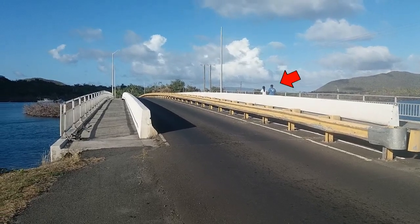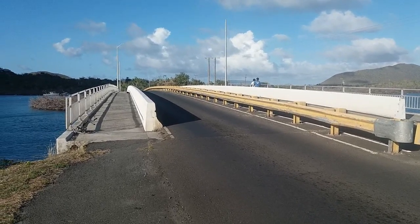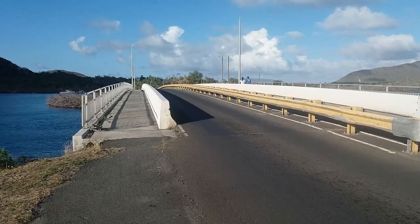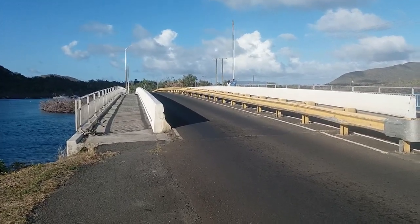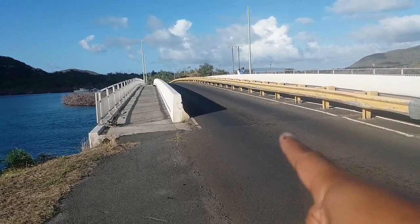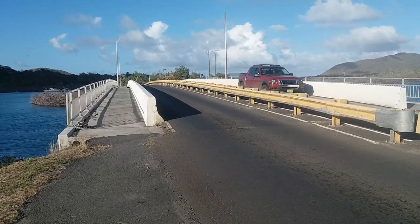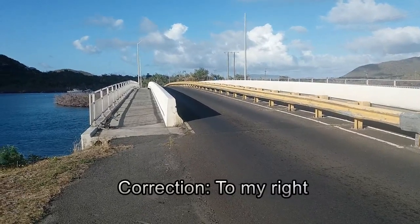This is the bridge, and like I mentioned in my last video, we drive on the left-hand side here. So if you're going into the airport, you drive on this side, and if you're leaving the airport, you drive on that side.